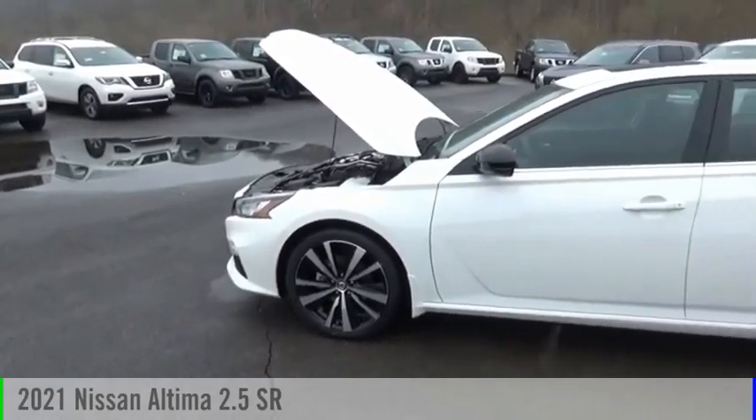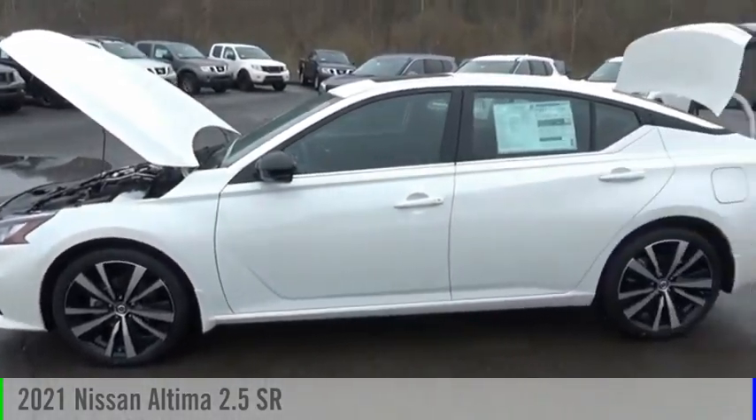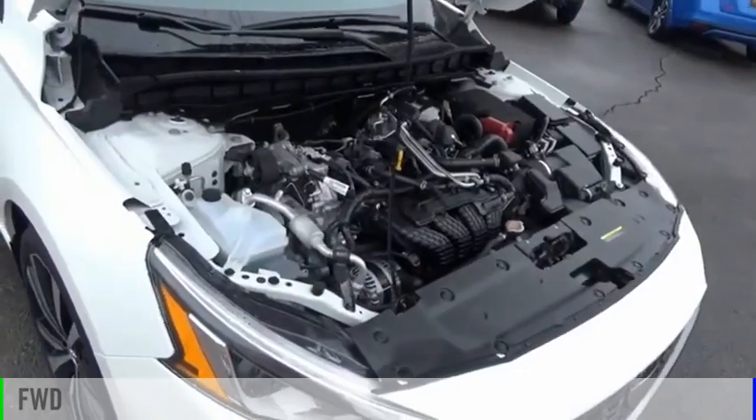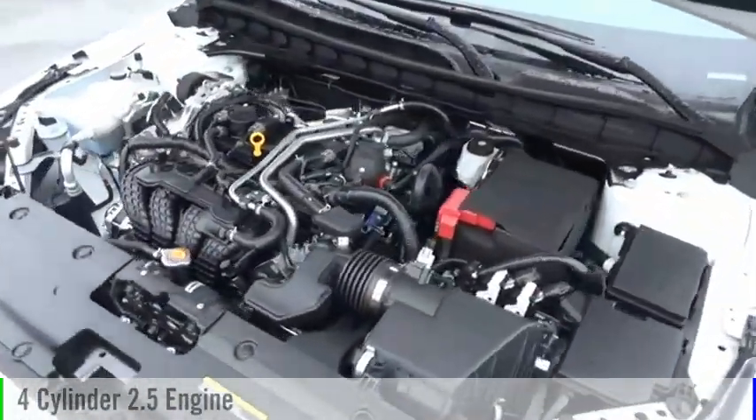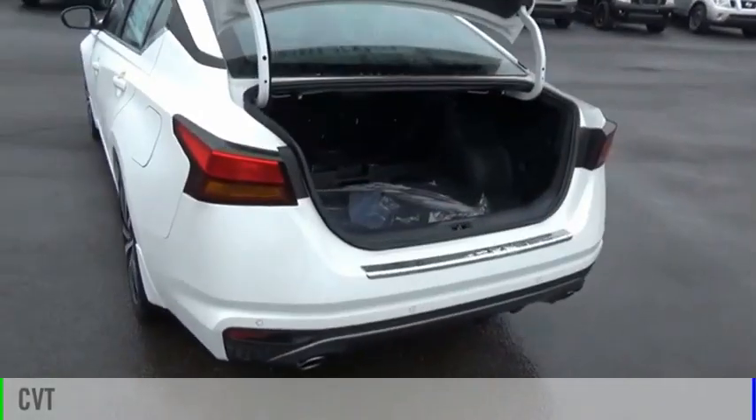Come test drive the 2021 Altima. This vehicle is powered by a front-wheel drive, four-cylinder, 2.5-liter engine, and comes with a continuously variable transmission.